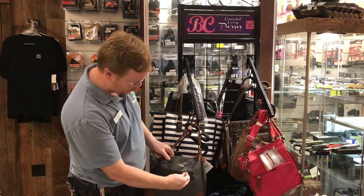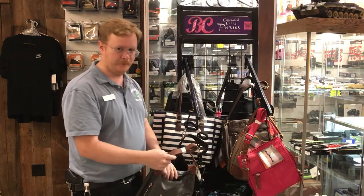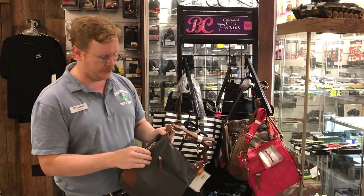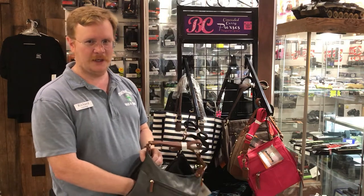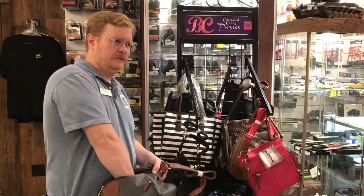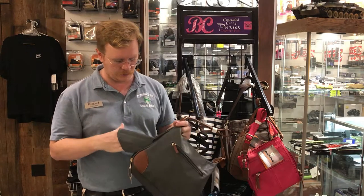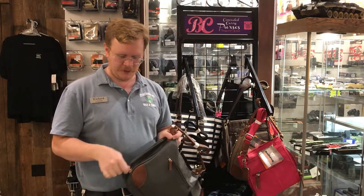Most purses have your typical pockets hidden here, there, throughout, everywhere. I mean like my wife's purse — she's got stuff jammed in all the little areas. But this one, this purse, right here on the side, has a special compartment, and inside that compartment is a holster. The holster is velcroed in right there so you can slide whatever you want in there to hold it. It goes right back in there in that secret compartment and zips up.